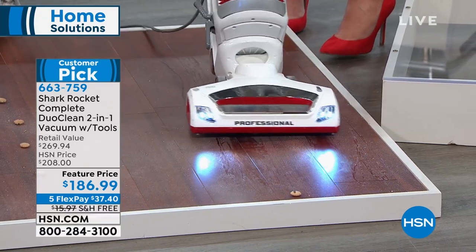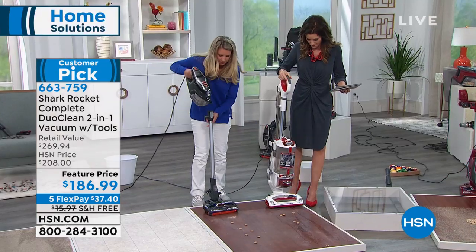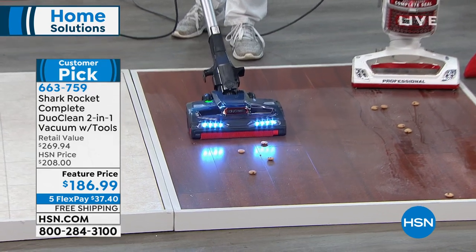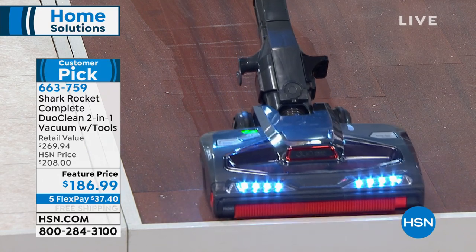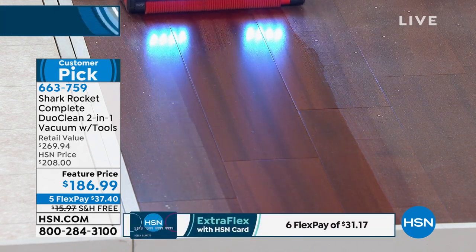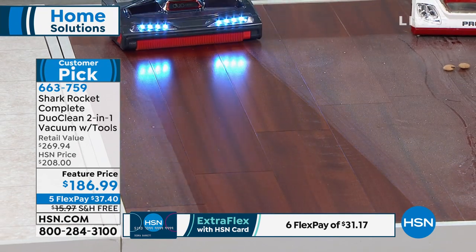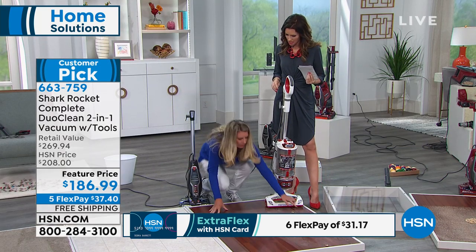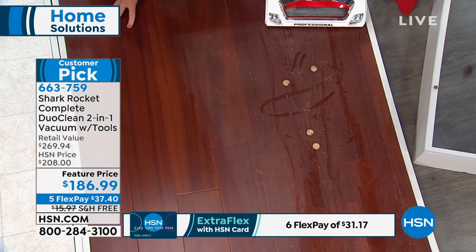Now watch the difference with the Shark Rocket DuoClean — look at how I don't have to sweep. Look how it just eats those up without turning them into crumbs. As I pull back, look at that reveal — look at the shine. So if you have hardwood floors, you deserve to have this finish every single time you vacuum. I don't want you to have to dry dust after. Look at the other vacuum — it didn't even touch the dust. But look at ours — beautiful. It vacuums, it dusts, and it polishes your hard floors.